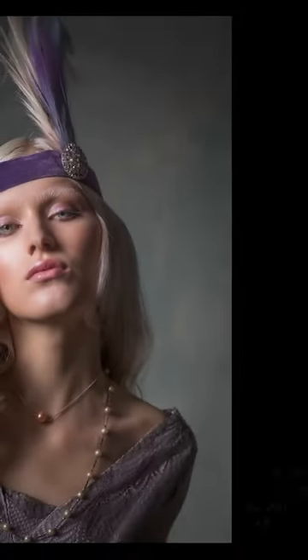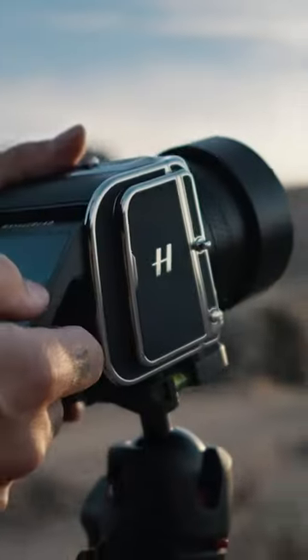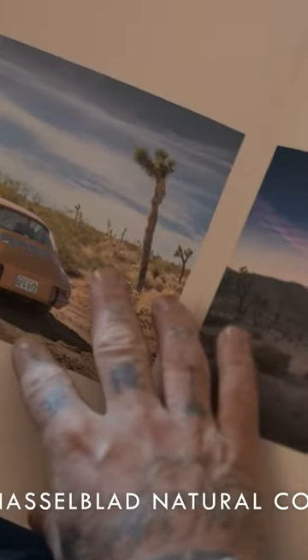Gorgeous tonality captures the full spectrum from shadows to highlights. Dynamic range reaches an impressive 15 stops, meaning vastly increased editing freedom in post-production.